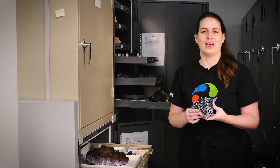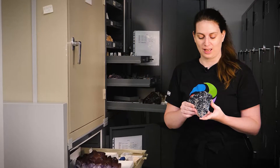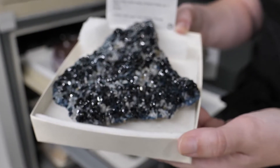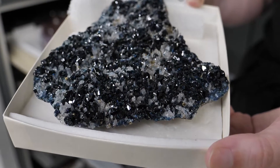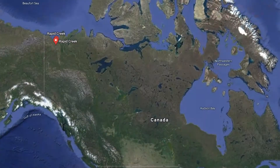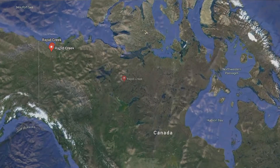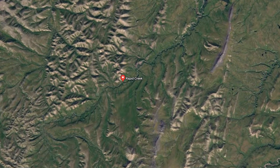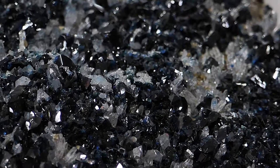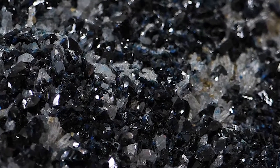Here we have a specimen from the mineral collection — this is lazulite and it's from the Arctic. It's from the Yukon, where there's a kind of famous mineral occurrence called Rapid Creek. It's also from the Pinch Collection, which is a major acquisition we did in the late 1980s that added 16,000 new specimens to the collection.